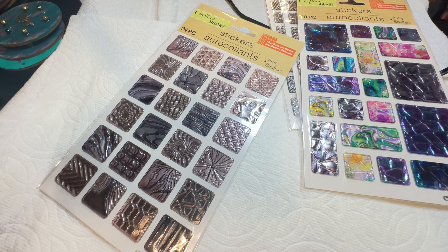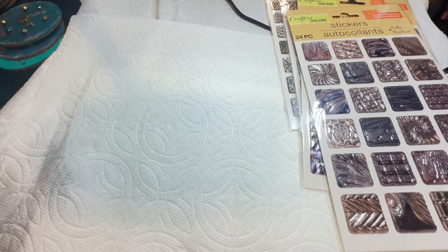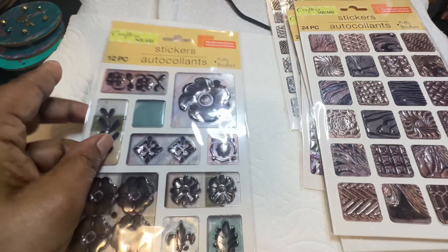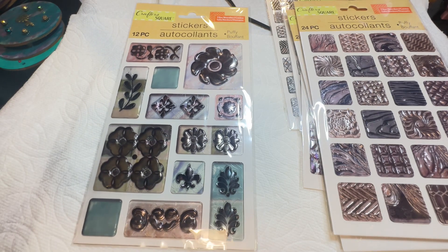These are absolutely gorgeous. I am amazed at the Dollar Tree stickers because they're even better than the stickers at Michael's — they're better than the stickers at Joann's. I'm not kidding, go compare it yourself. They don't even have these types of stickers there. And here are some more — I got a couple of those, and when I tell you I'm going to make fabulous earrings — I'm going to make some fabulous earrings, y'all.